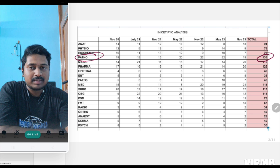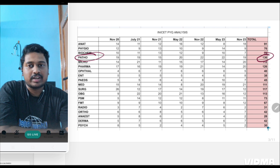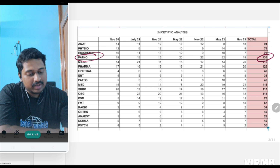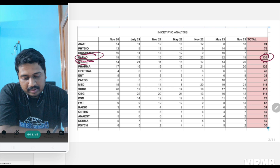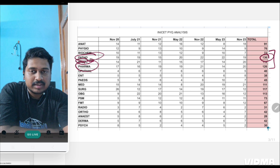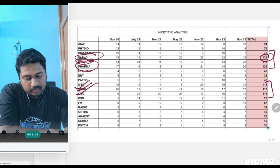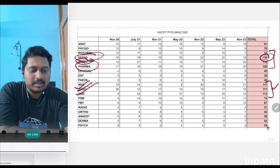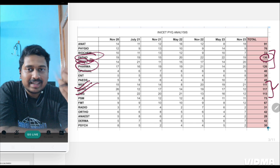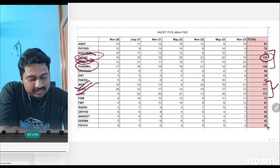Patho is not a very big subject like medicine or surgery or OBG — it is a relatively studyable subject. 136 questions are asked from patho. There are six subjects which cross the hundred-question mark: patho, micro, and pharmac — these three secondary subjects cross the hundred mark. Then we have medicine, surgery, and OBG. This was expected because these are big subjects, but there are a few inconsistencies and subjects which defy this principle.